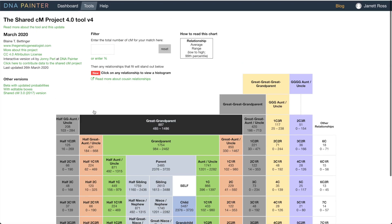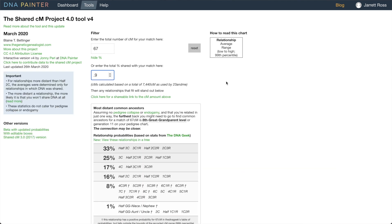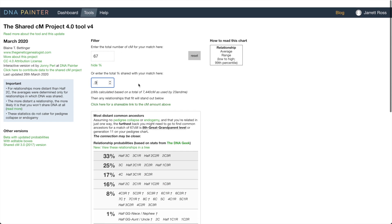A half second cousin averages 120 centimorgans, ranging from 10 to 325. The poster mentioned their highest DNA match is 0.9%, which is really low for a highest match. That's equivalent to about 67 centimorgans. That does fall into the possible range, but you're falling into the very low end of that relationship range, so while it's possible, it's not quite so likely.